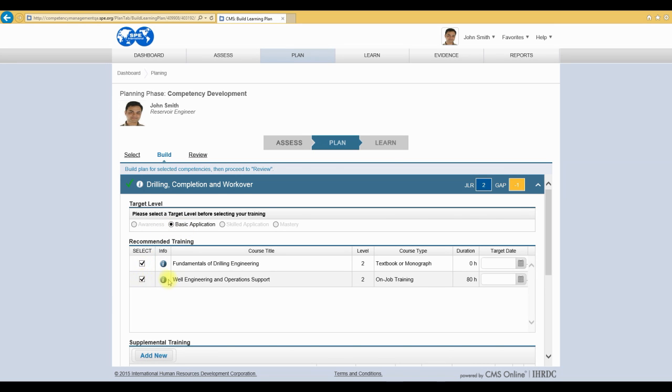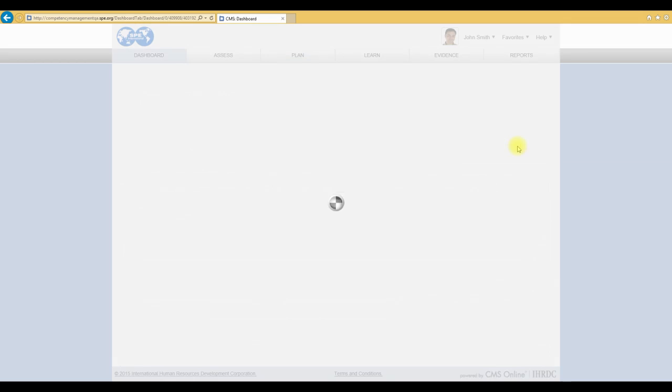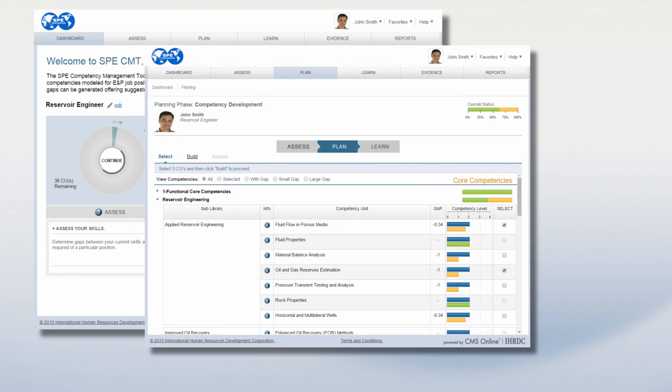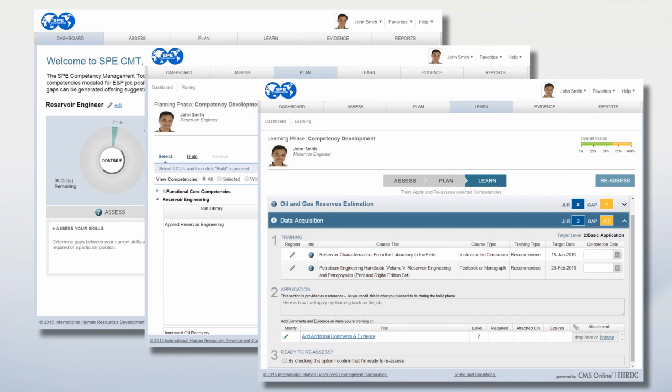We have linked relevant training materials and courses to each of the competencies to help you drive your professional development. Regarding confidentiality, SPE treats confidentiality of information seriously. It is important for the users to know that both the input data, self-assessment results, and learning plans they develop using the tool will be considered confidential information.